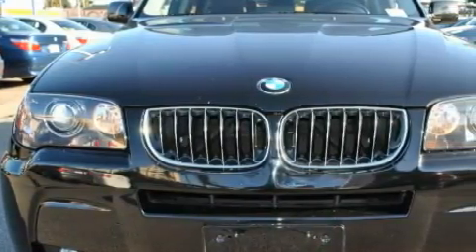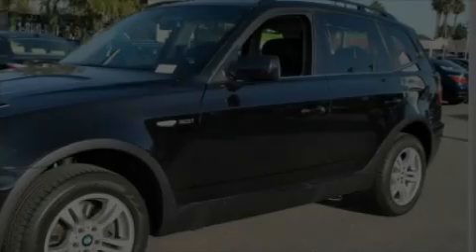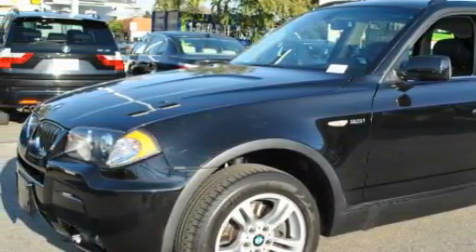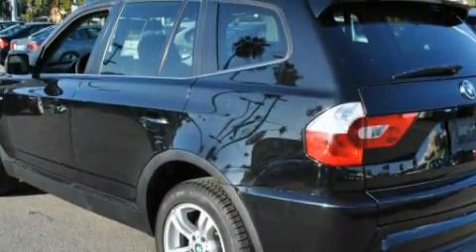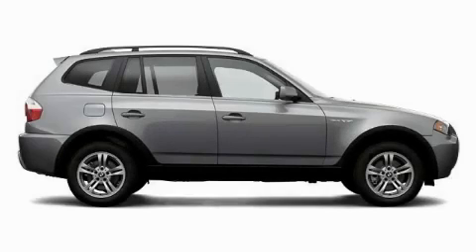Complementing this BMW's contemporary styling is a stunning array of desirable features, which include a power driver's seat, a power sunroof, an 8-speaker stereo system, a CD player which can read MP3s, dual airbags, and four-wheel anti-lock brakes — making it easy to see why this automobile is an excellent choice.